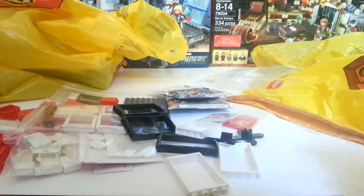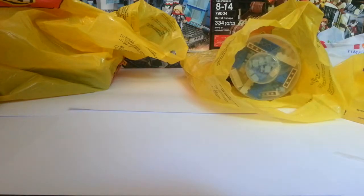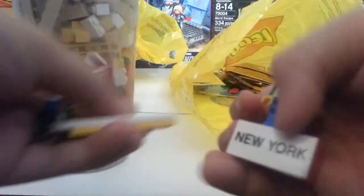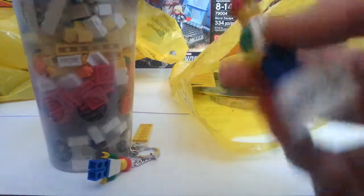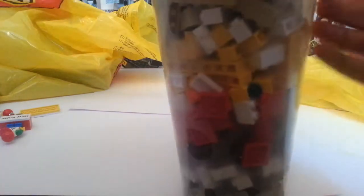So that is everything from BrickLink. Let's move on. Next we have my vacation — the first thing is from New York, where I got a Pick-a-Brick cup, a keychain, and a magnet. His hat's in here somewhere — here's his hat. That was all I got the first time I went, because I went back many times.